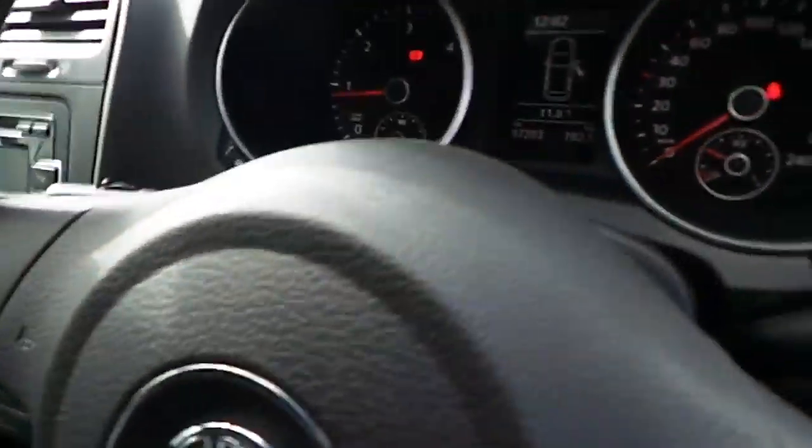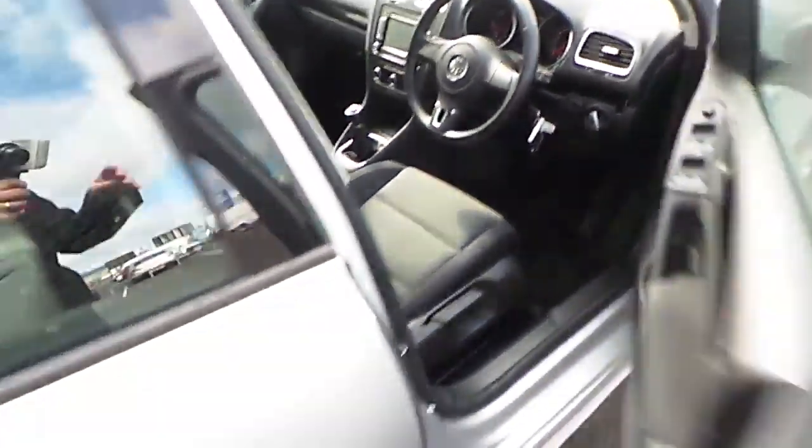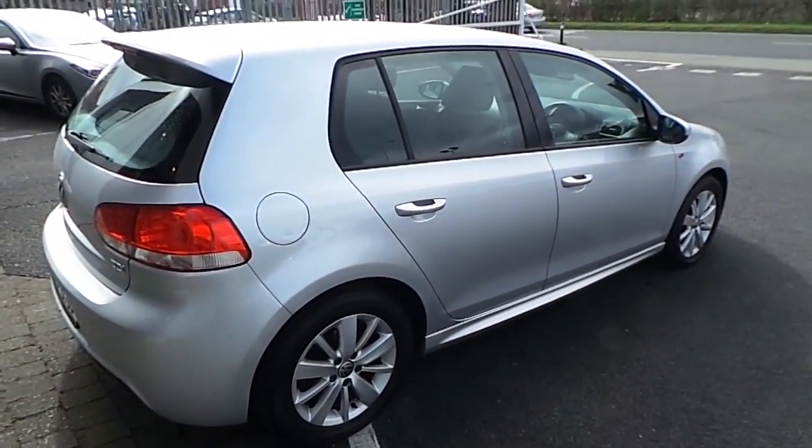For more on this car or to book a test drive, please contact Joe Duffy Select on 01864 7791, or alternatively visit our website at joeduffy.ie. Thank you.